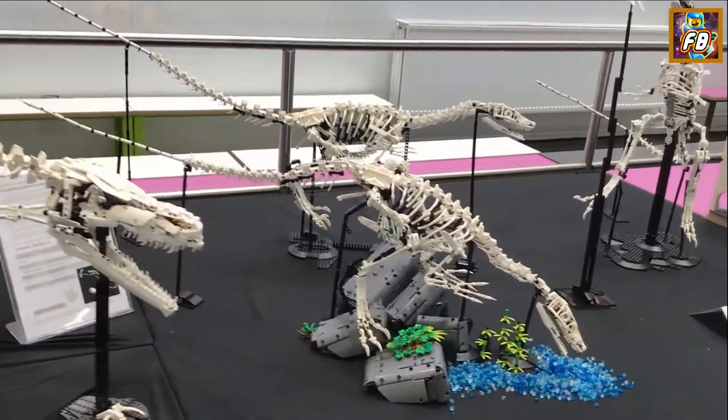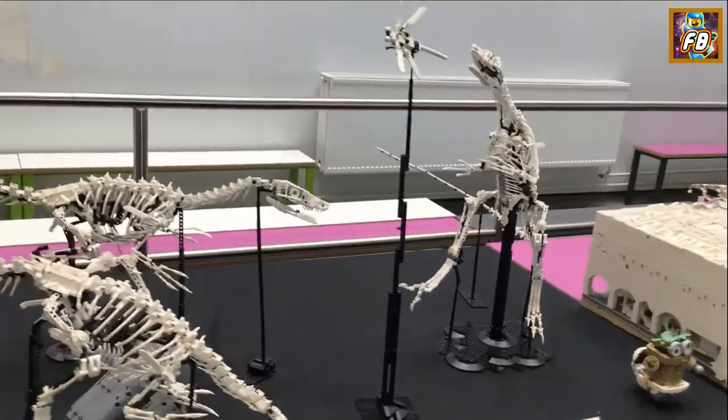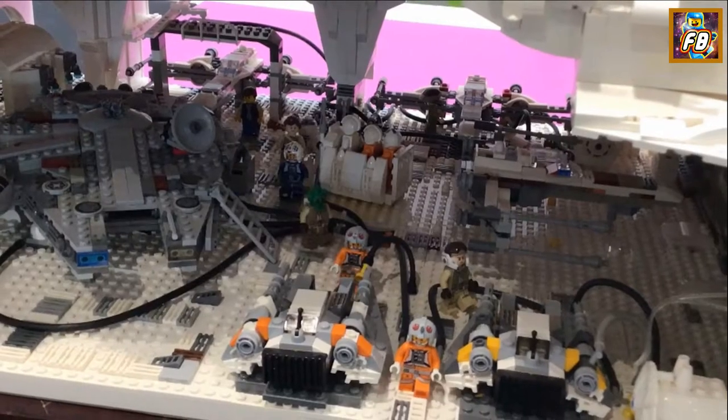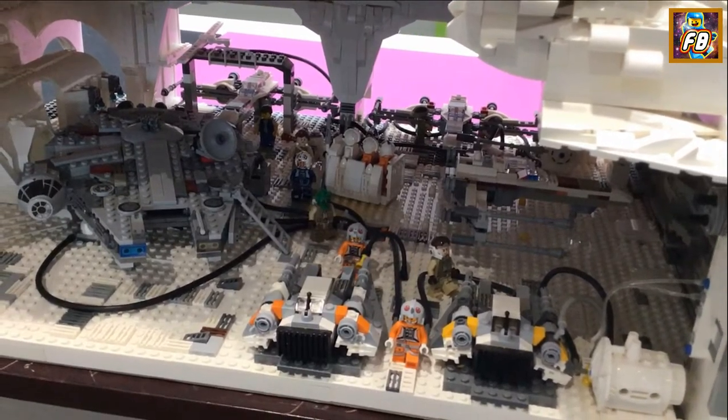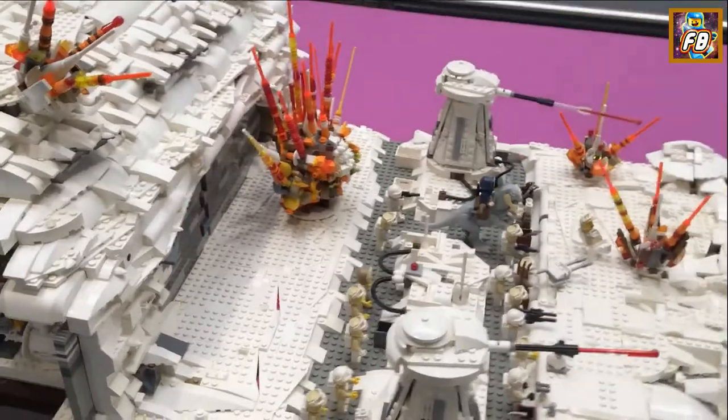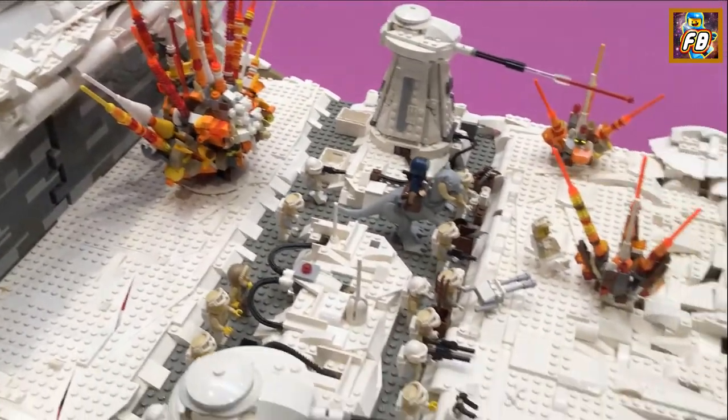Let's get on with it. These dinosaurs are great. I love that one there reaching up for the dragonfly. Echo Base Hoth. What I like about this display is that the minifigures and vehicles aren't necessarily scaled, yet it still totally works. Those explosions are great.